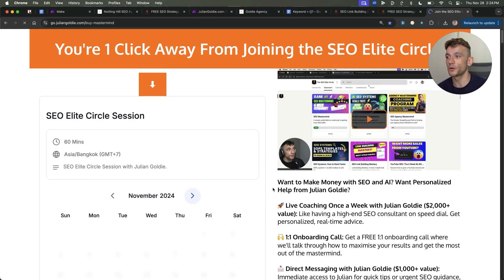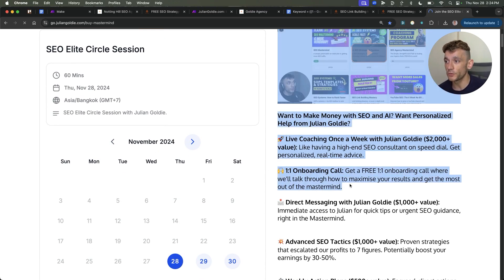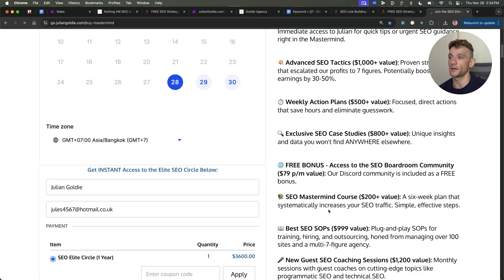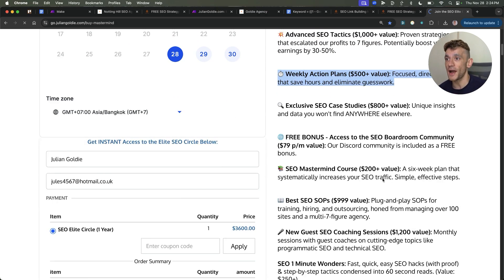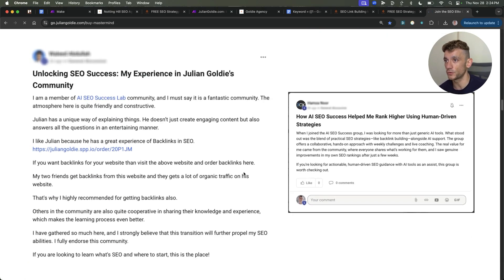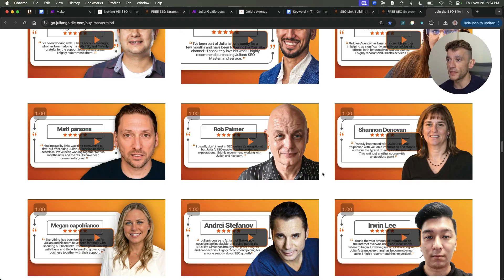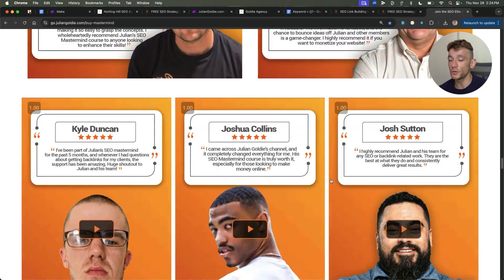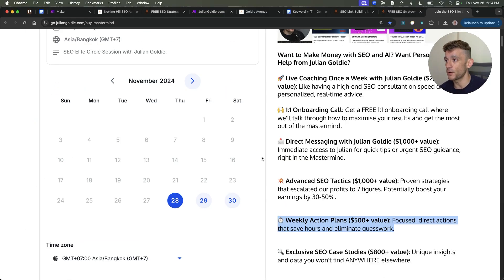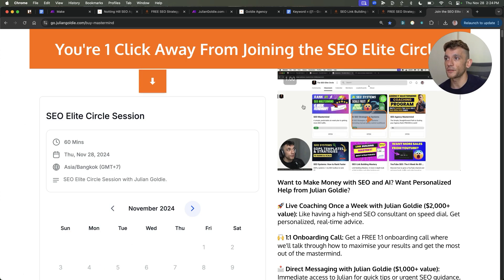If you want weekly live coaching sessions directly with me, you get a one-to-one onboarding call, you can DM me anytime with questions, weekly SEO action plans, along with all of my best courses, SOPs, tips, templates, tutorials, etc. There's a Black Friday deal on right now where you can save 72% using the code ELITE on this page — go into the payment section, type in ELITE, and grab this for just $997. Link in the comments and description. Thanks very much for watching.